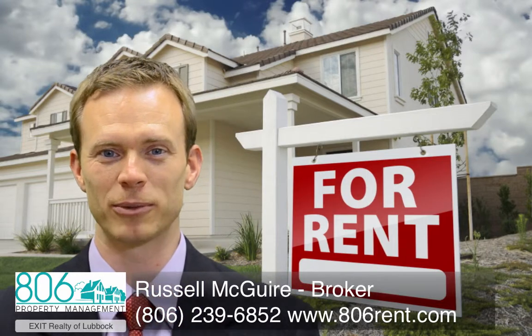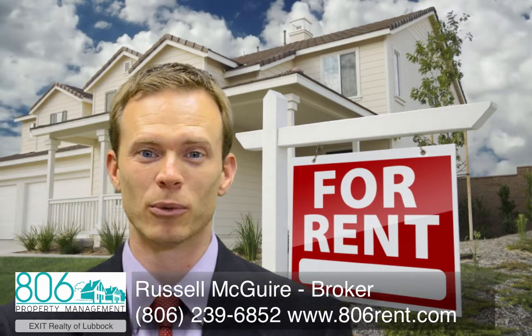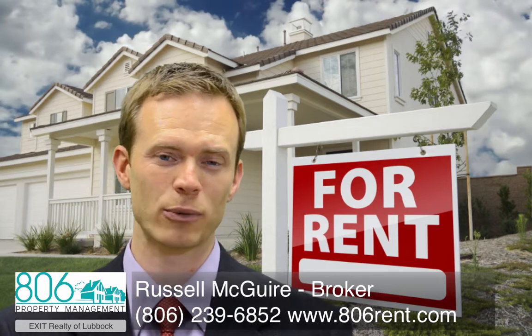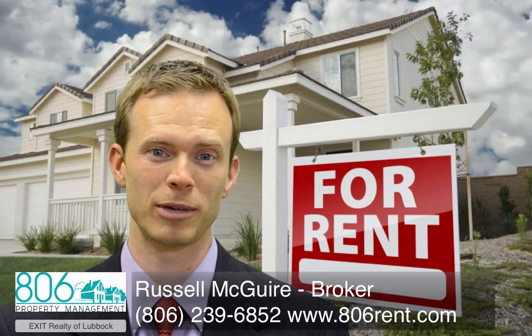At 806 Property Management, we have a digital marketing strategy to minimize your vacancy time. We focus online because that's where most tenants start their search. Through our website and other national websites such as Craigslist, Trulia, Zillow, Rent.com, and many others.